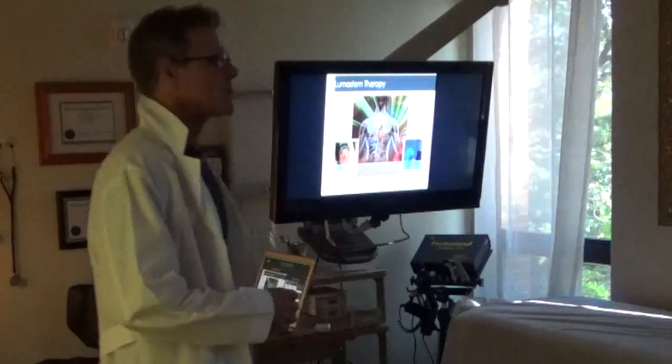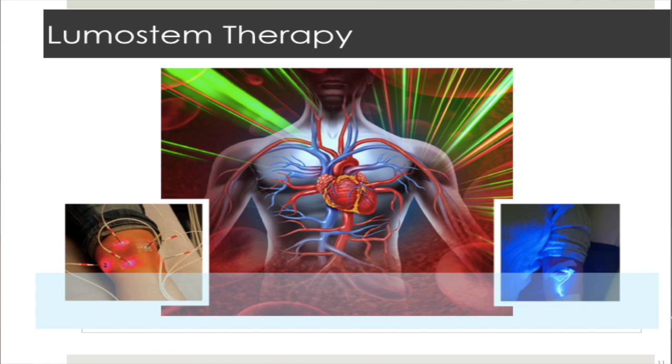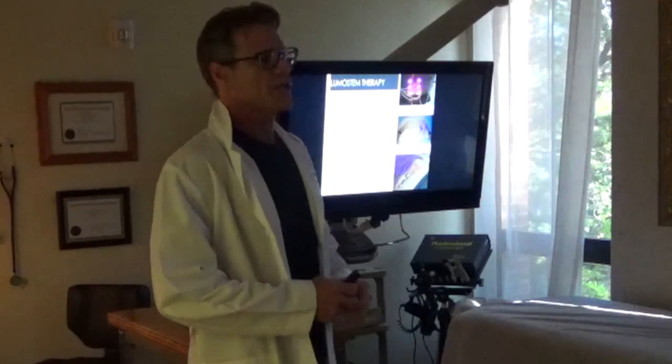So let's talk about LumaStem technology. This is something that is very unique to Advanced Rejuvenation — LumaStem uses laser therapy.